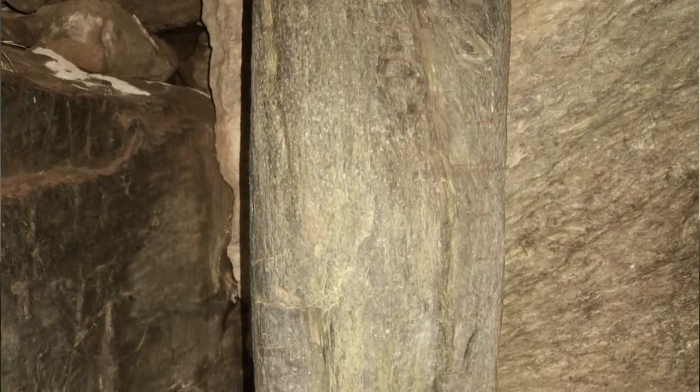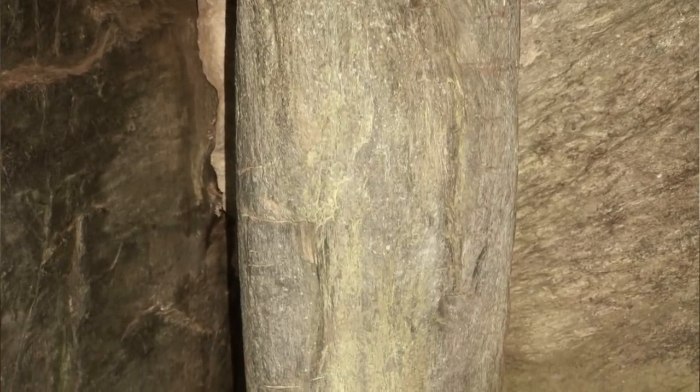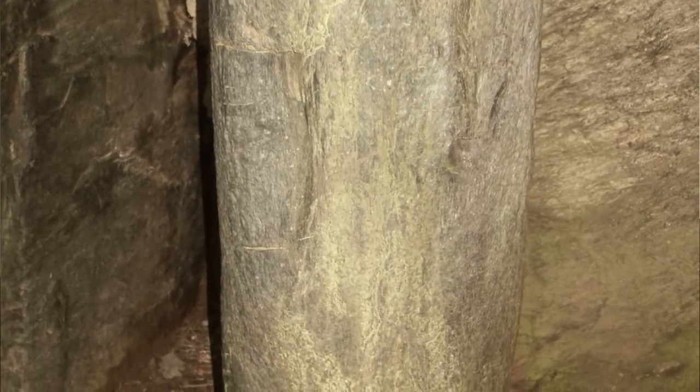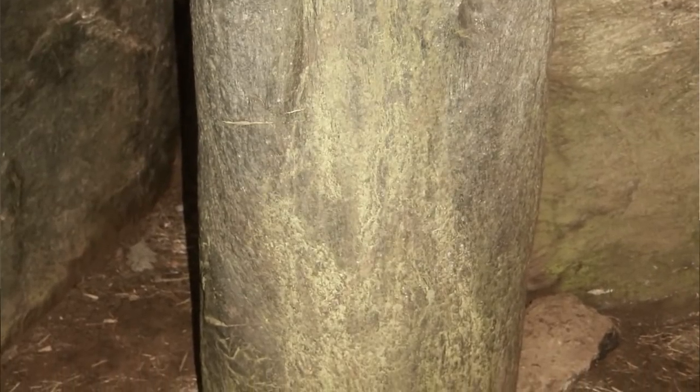Having gone there myself a few years ago and given it close examination, I did determine that yes, this is a petrified wooden pole. And as the Standing with Stones people quite rightly pointed out in the documentary, all the years archaeologists have come to these sites and they missed the obvious standing in front of them.